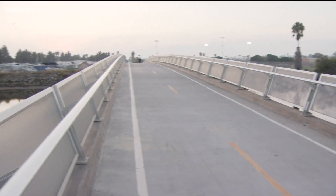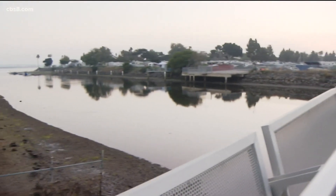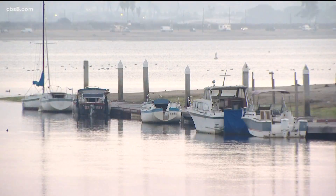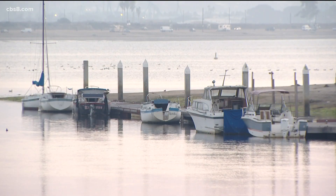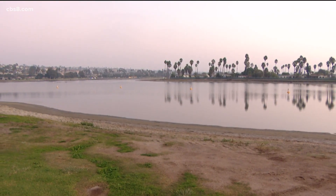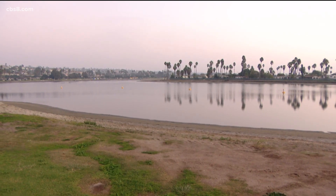The dye will be released into the bay from the Mike Gotch Memorial Pedestrian Bridge at the Rose Creek Inlet, between Campland on the Bay and Deonza Cove. Officials say they don't know exactly how long the water will remain red, but finding out is all a part of the study. The dye is safe for drinking water and is anticipated to dissipate very quickly throughout the weekend. The study is part of the Northeast Mission Bay Wetland Restoration Supplement Environmental Project.